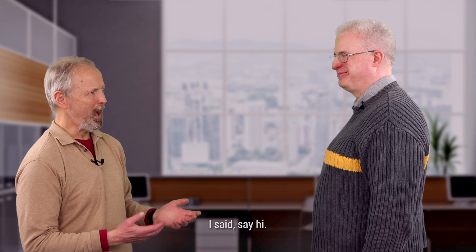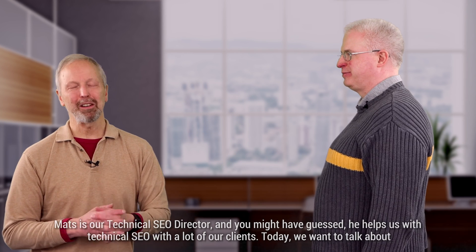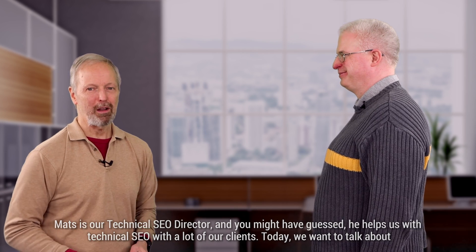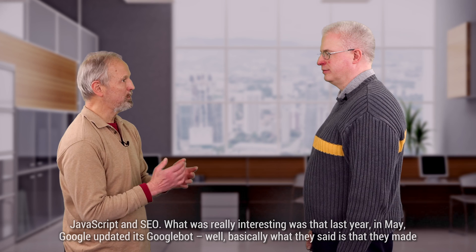Mats is our technical SEO director, and he actually helps us with technical SEO with a lot of our clients. Today we want to talk about JavaScript and SEO.